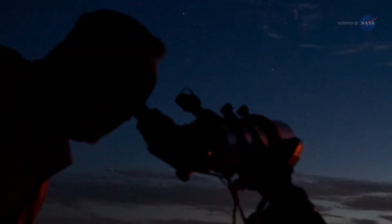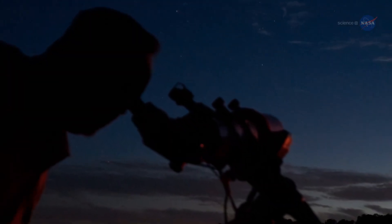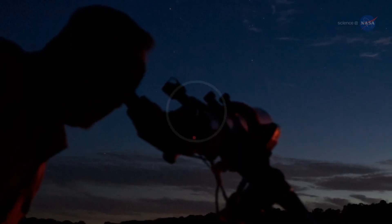The nights of June 19th and 20th, by the way, are good nights to look through a telescope. Even a small telescope...